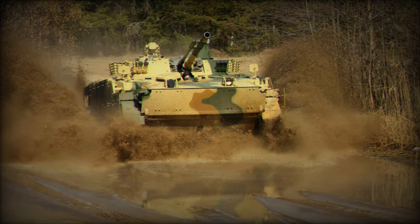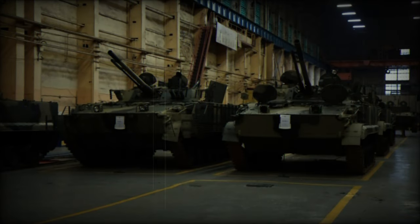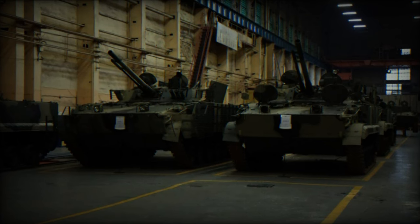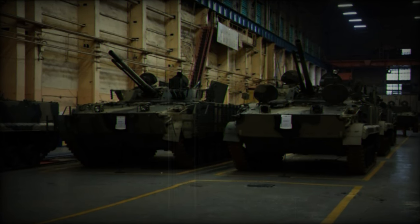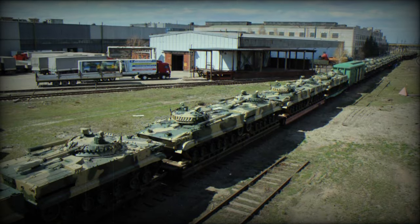Weighing 18,700 kg, the BMP-3 is relatively light for its category, contributing to its speed and maneuverability. It has a range of 600 km, allowing it to operate over long distances without frequent refueling.